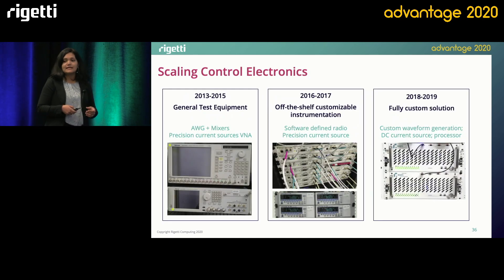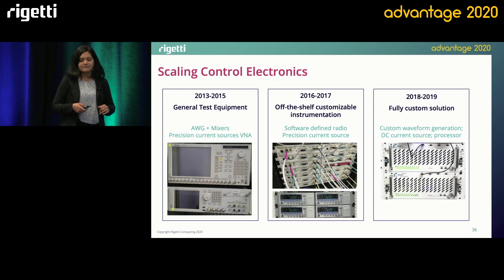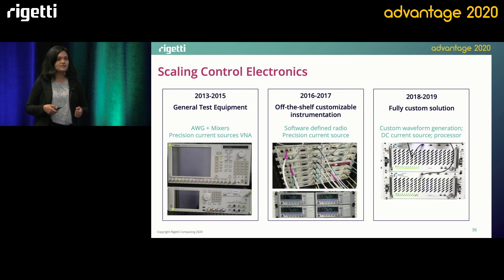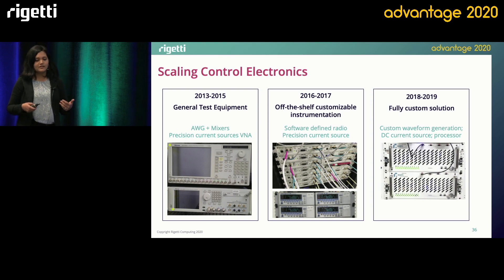We've made some great strides in scaling and improving our room temperature control electronics that drive the quantum processor. These instruments allow us to drive the qubits, read out signals from the qubits, tune the qubits to their optimal operating points such as the AC sweet spot that Nico mentioned, and they enable us to run single and multi-qubit gates. We started out a couple of years ago with standard microwave test equipment such as arbitrary waveform generators, VNAs, and mixers. As we moved to the next node of our QPUs, we started using off-the-shelf instrumentation such as software-defined radios and precision DC sources customized to our measurements. But to really unlock the high-fidelity 99%-plus gates that Nico talked about, we had to move on to a highly scalable, modular, custom solution developed in-house using FPGA-based control hardware.